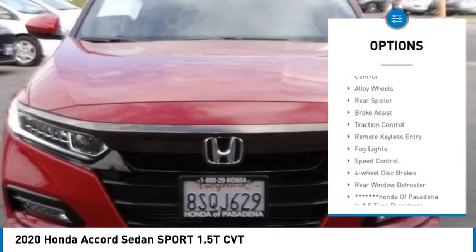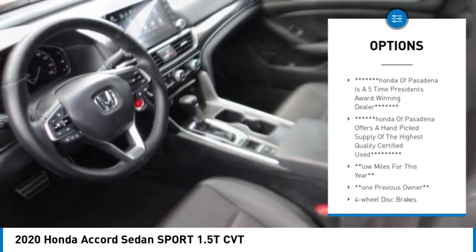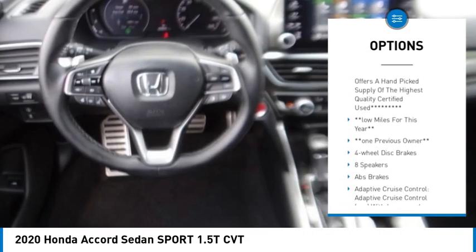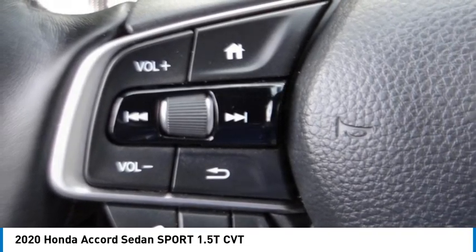Electronic stability control, alloy wheels, rear spoiler, brake assist, traction control, remote keyless entry, fog lights, speed control, four-wheel disc brakes, rear window defroster.